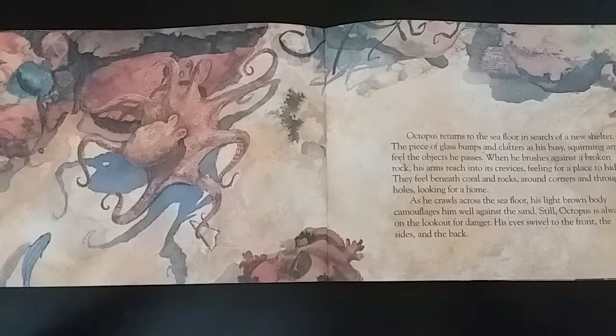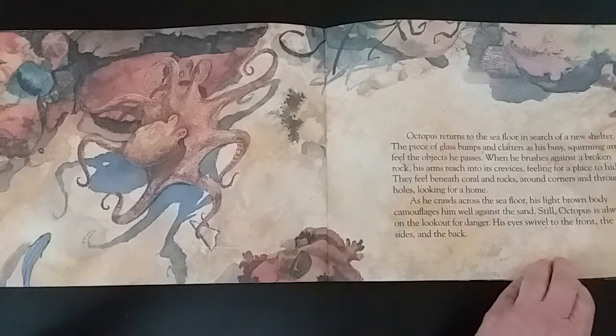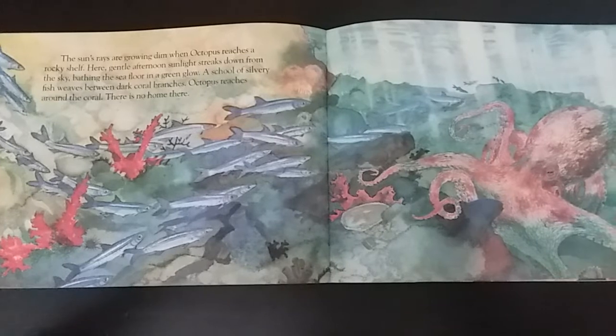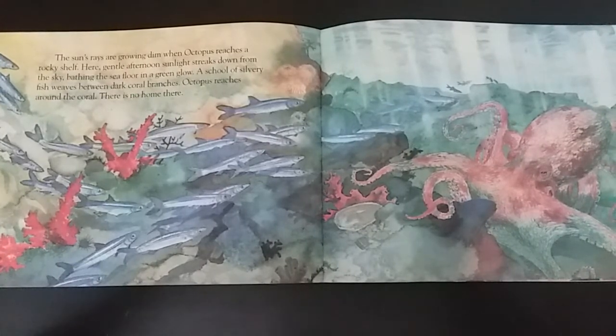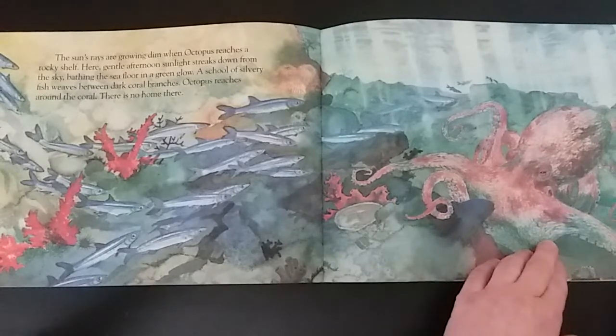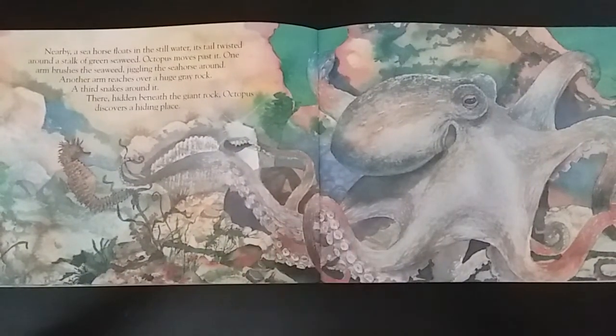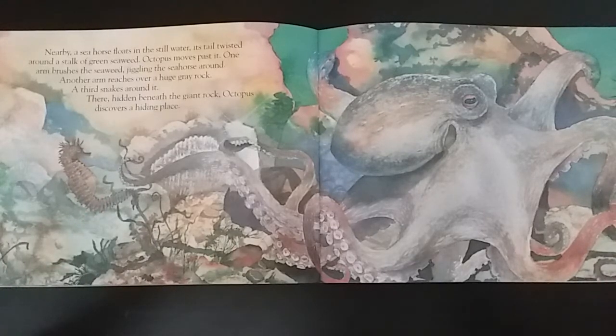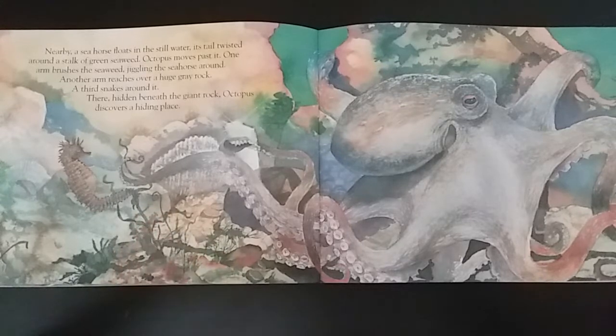His eyes swivel to the front, the sides, and the back. The sun's rays are growing dim when octopus reaches a rocky shelf. Here, gentle afternoon sunlight streaks down from the sky, bathing the sea floor in a green glow. A school of silvery fish weaves between dark coral branches. Octopus reaches around the coral — there is no home there. Nearby, a seahorse floats in the still water, its tail twisted around a stalk of green seaweed. Octopus moves past it.